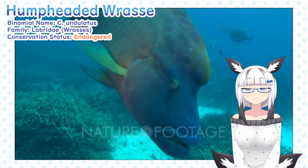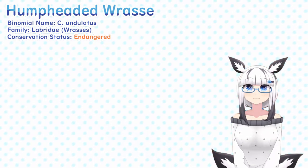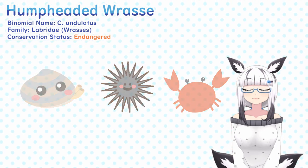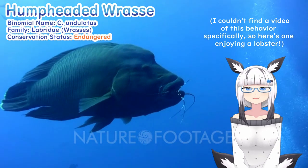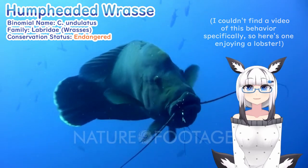Wrasses are opportunistic generalists, meaning they won't turn down many meals. However, their primary diet focuses on hunting mollusks, echinoderms, and arthropods. Because their prey is often buried by sand, the fish may excavate its meals by pushing it out of the way by spitting water at it.